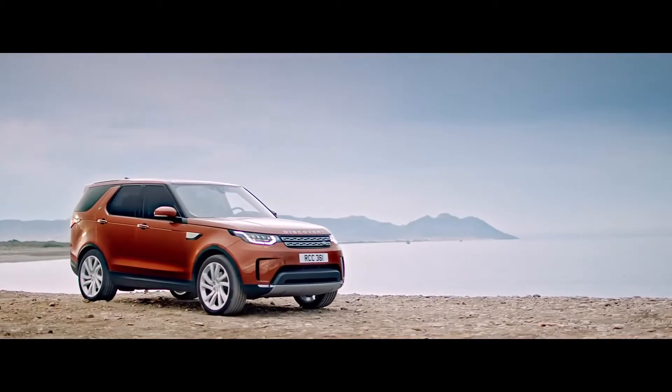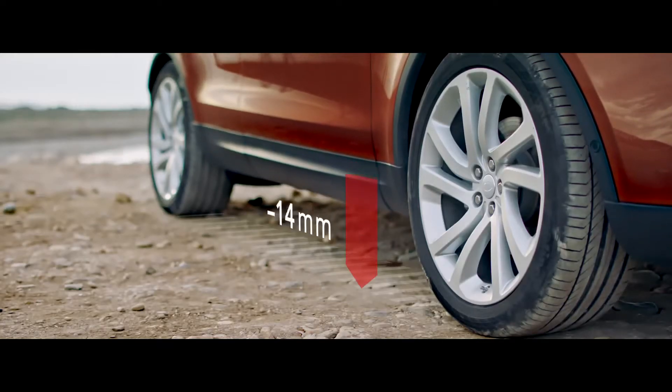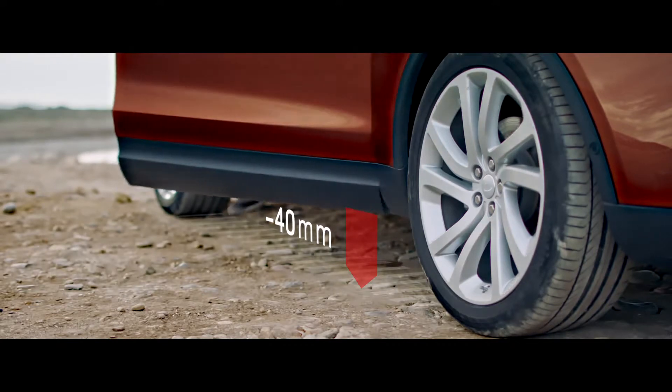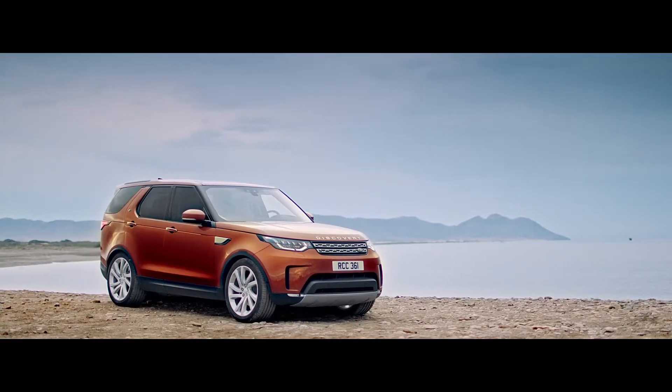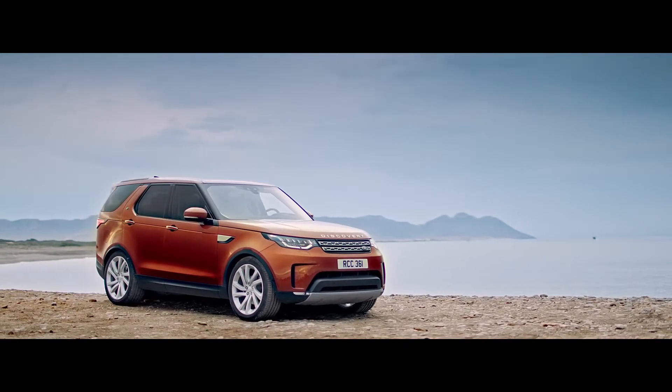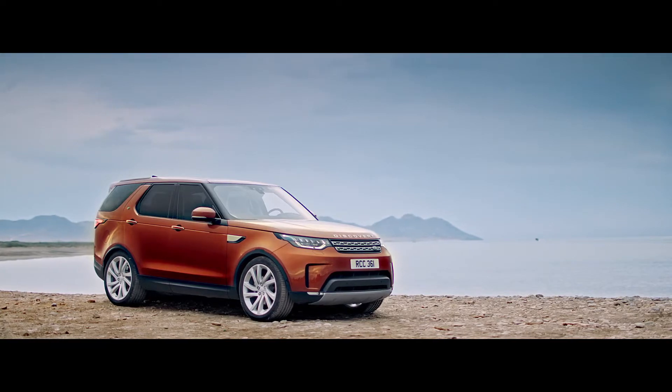Auto Access Height uses the vehicle's air suspension to help you make an elegant entrance and exit, seamlessly lowering it ready for you to get in or out. The all-new Discovery: unrivaled versatility through smart technology and superior practicality.